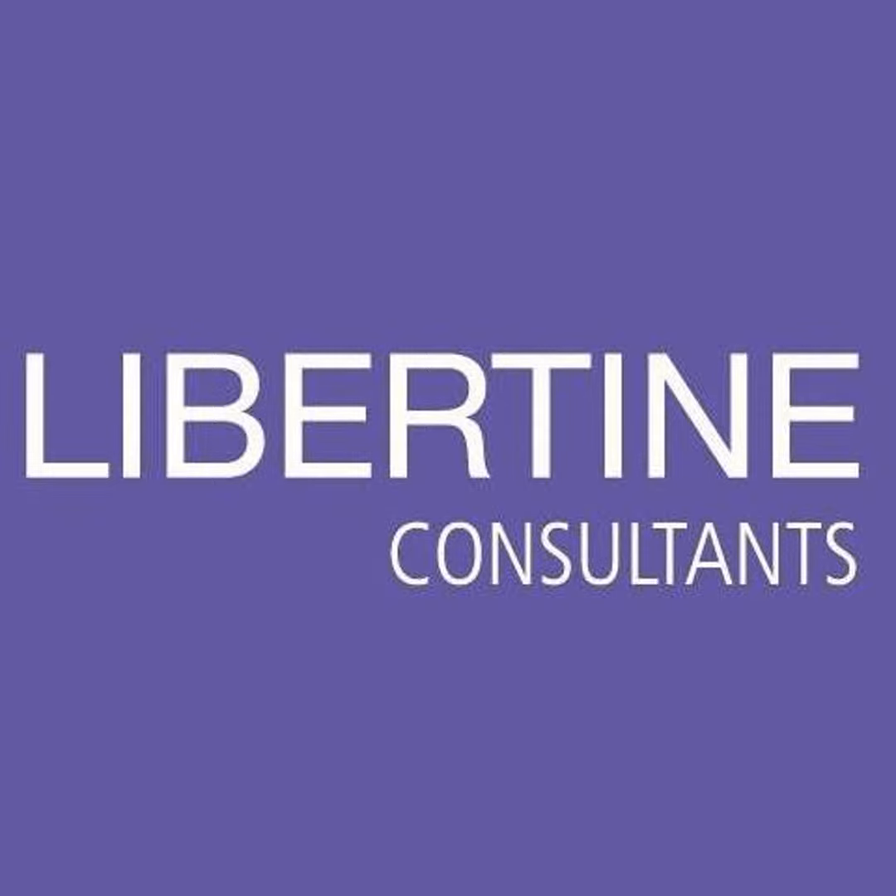Are you struggling to manage your debt? Libertine Consultants offer a free assessment on their website to create a personalized plan to help you manage your debt. Contact them on 021 949 2211 or WhatsApp 073 011 8208. Libertine Consultants — let us help you achieve financial freedom.